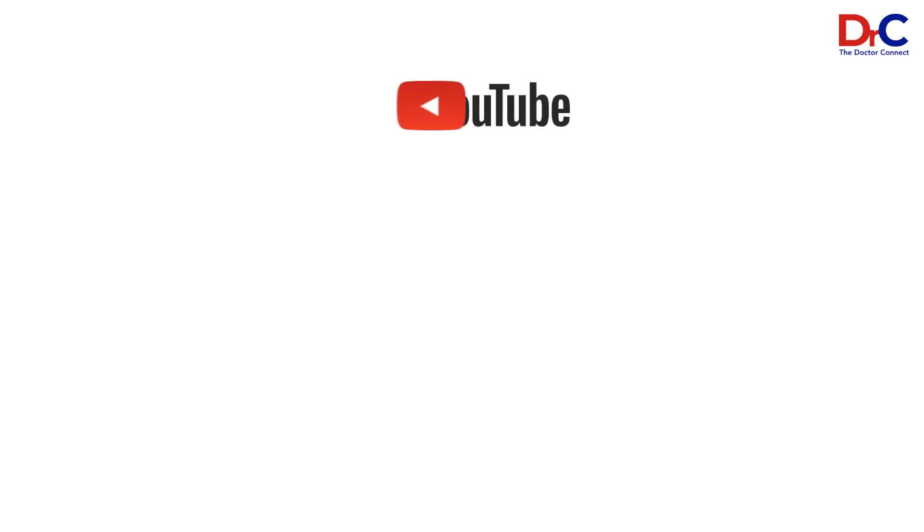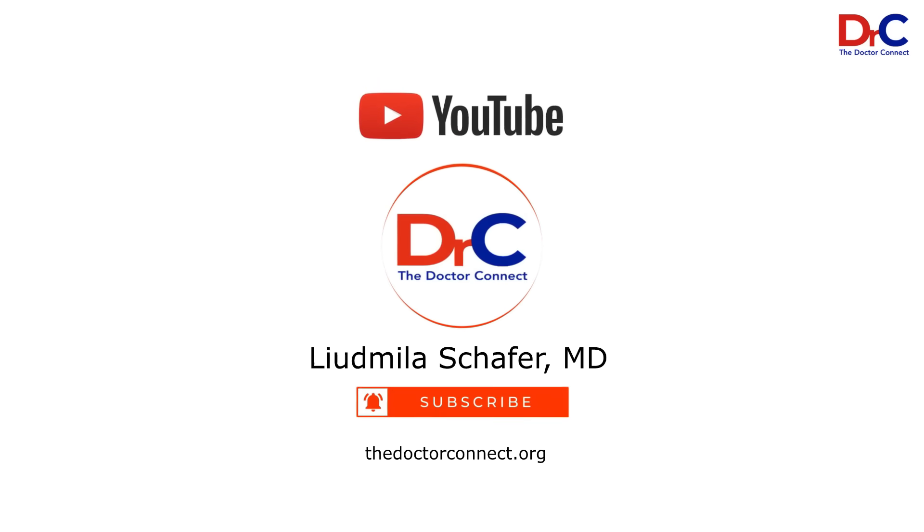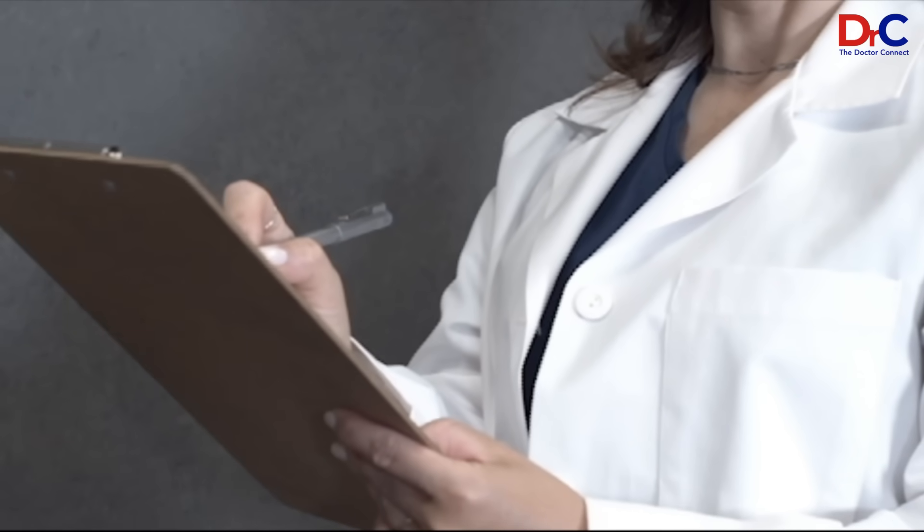What is the tumor board? A lot of times we discuss a tumor board or multidisciplinary team — so what exactly is a multidisciplinary tumor board? Welcome, I'm Dr. Ludmila Schaefer. The different specialties gather together in one room to discuss your case.